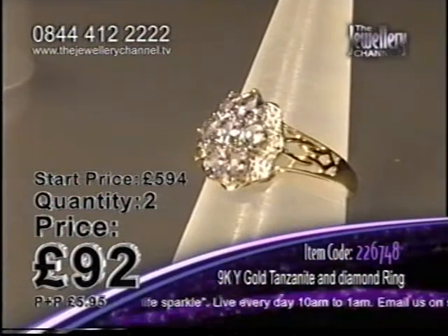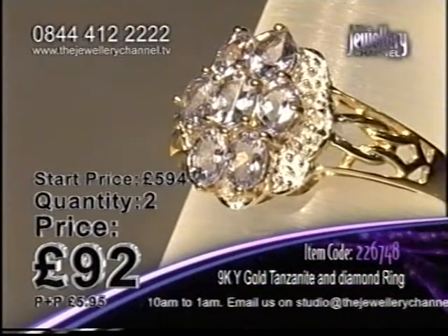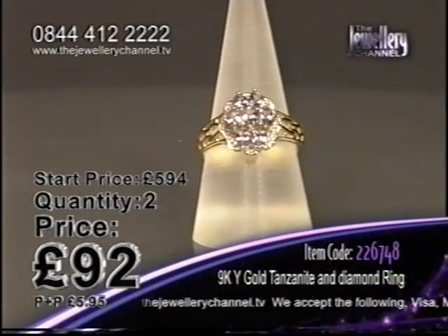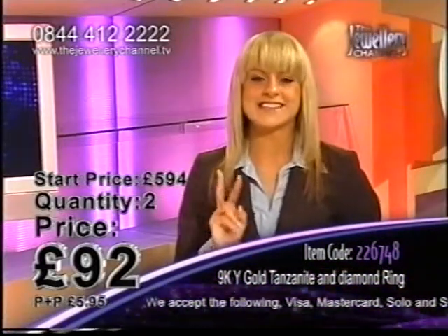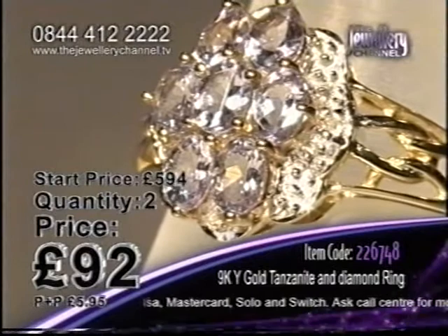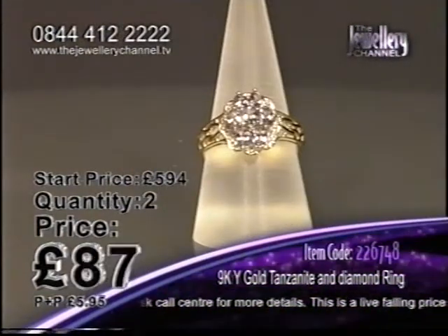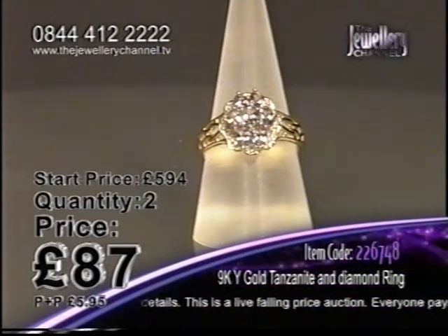So if you miss your chance, it's too late. Tanzanite and diamond — every stone handcrafted, hand cut with care, hand set in these beautiful designs. The latest designs, gemstones from all around the world — and right now that's £92. No trudging up and down the high street — this is delivered straight to your door in three to four working days. Look at the price, it's £87 now.